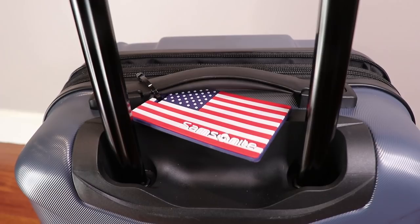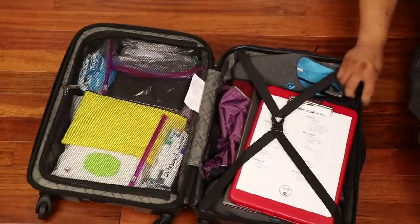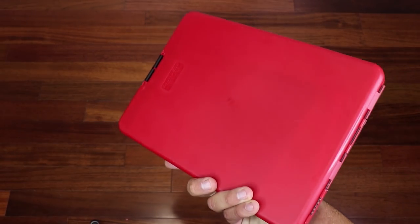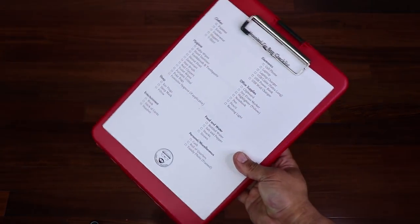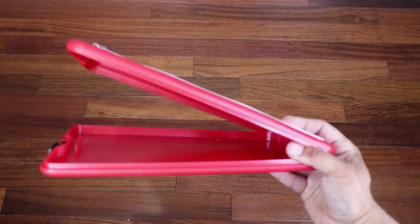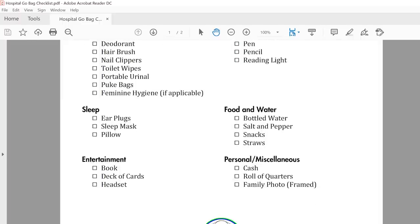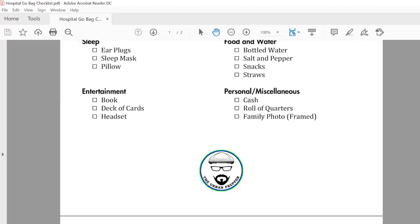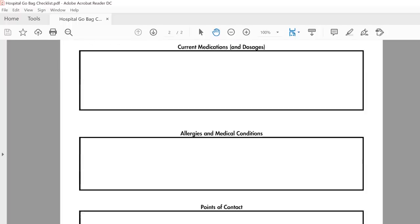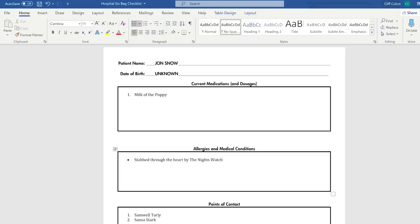I've also included a name tag that you could place on the suitcase to let people know that it's yours. The first item at the very top is a clipboard — this is a Saunders Red Slimmate plastic storage clipboard. This thin clipboard could be used for holding paper and pens, in addition to having your hospital go-bag checklist or a list of medications handy. I've created a PDF document that you could download of the hospital go-bag checklist, including a page for listing your medications, medical conditions, who to contact, and more. This is available in the description box below in both PDF and Word document file formats.